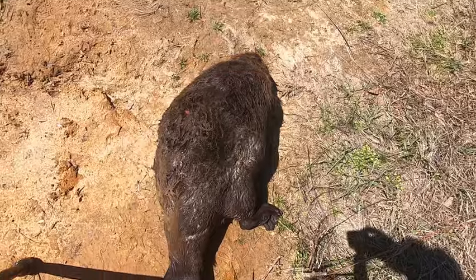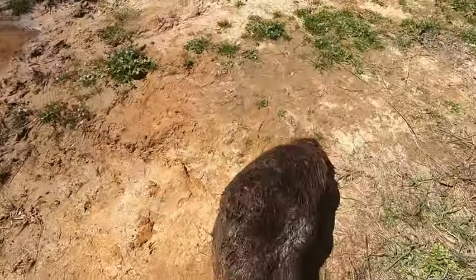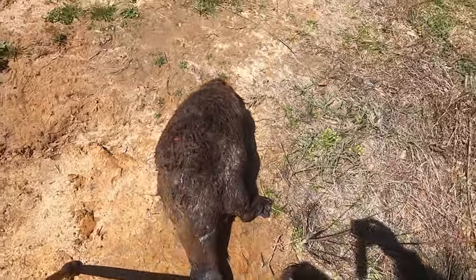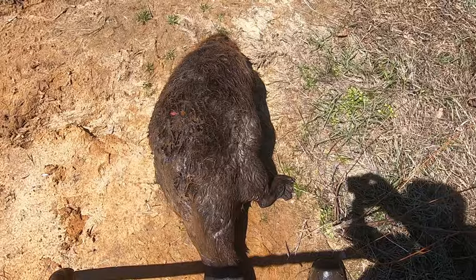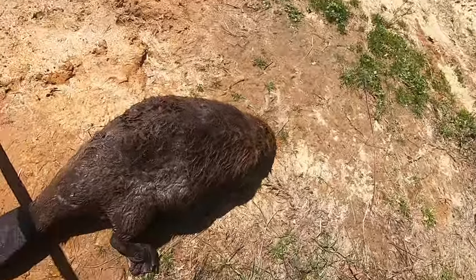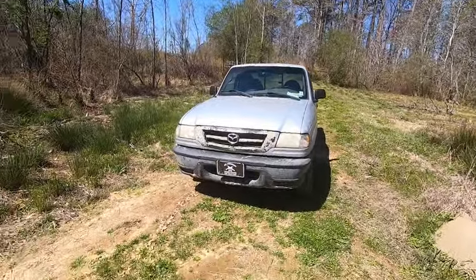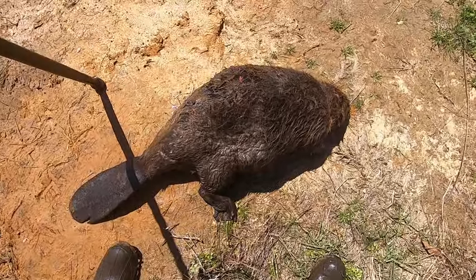He got bigger the more I tried to pull him up. It's well over — I'd say it's over 58, probably close to 60 pounds. It's about as big around as it is long. I'll get it loaded up, that's a tank.